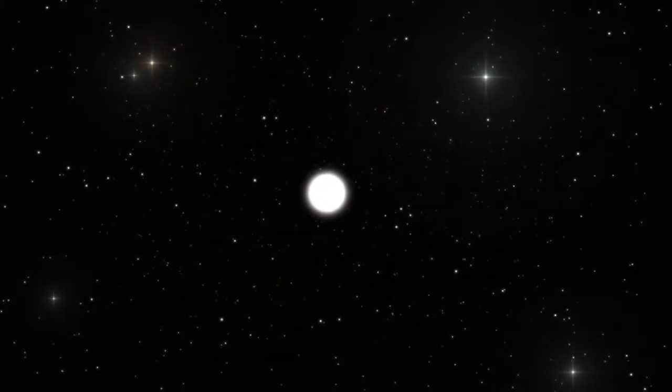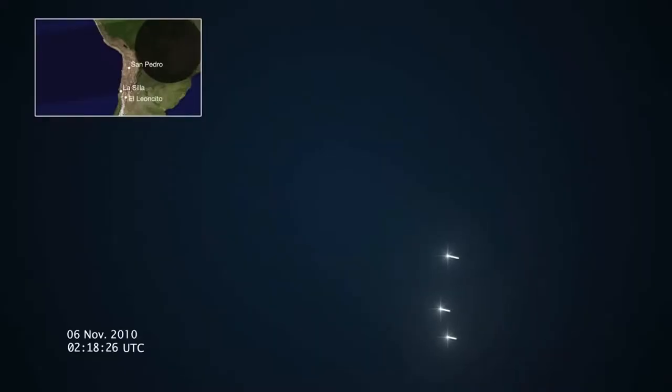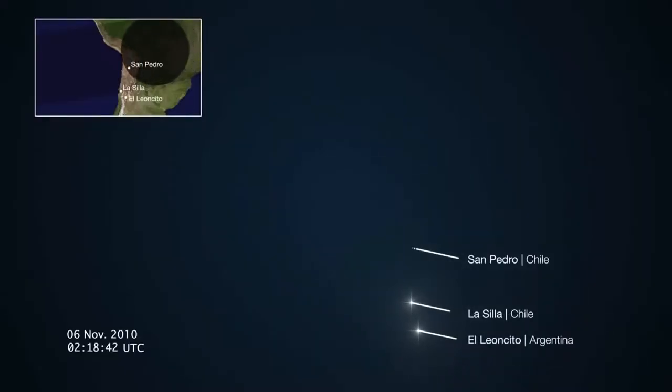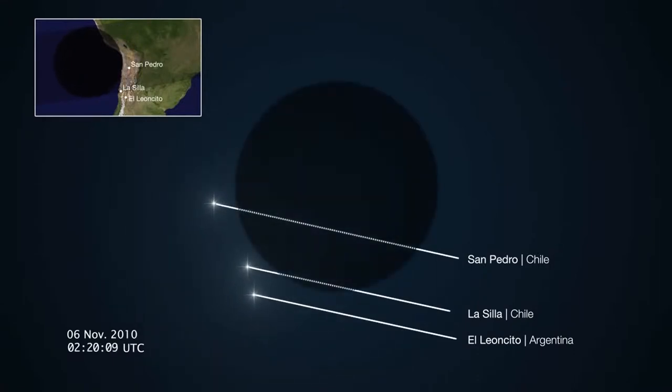Occultations are rather like eclipses. The background star disappears behind the object and reappears on its other side. As viewed from Earth, the brightness of the background star suddenly drops and then returns equally suddenly to its previous level. By looking at these two events, astronomers can measure the size and shape of the occulting foreground object.